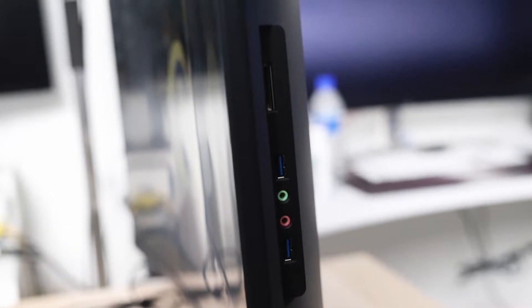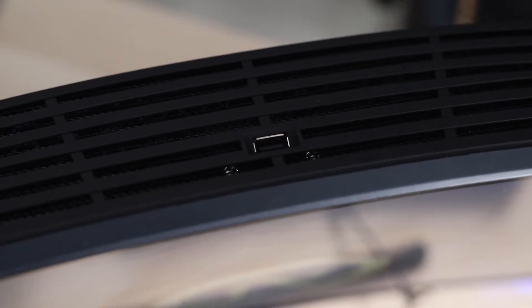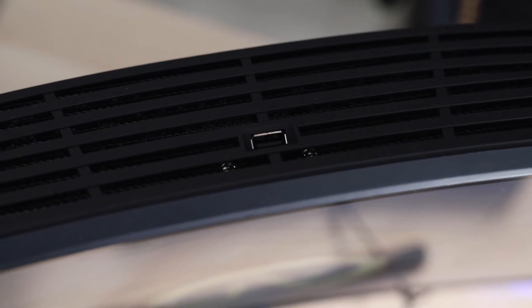To mitigate the fact that it is a bit hard to access the I/O on the bottom, there are still another 2 USB 3.0 ports on the side with a headphone and mic port and an SD card reader. There's also a single USB 2.0 port on the top, which I'll get to in a bit.